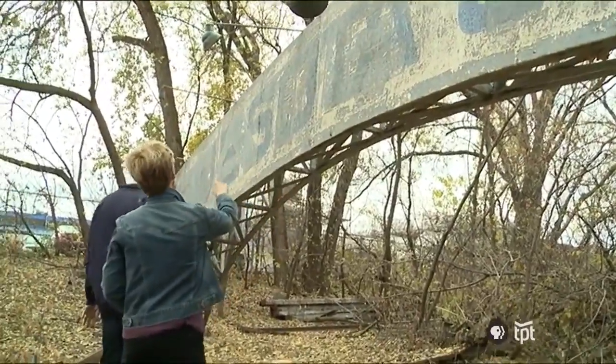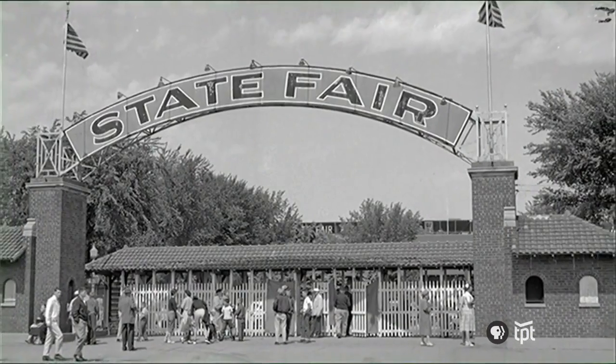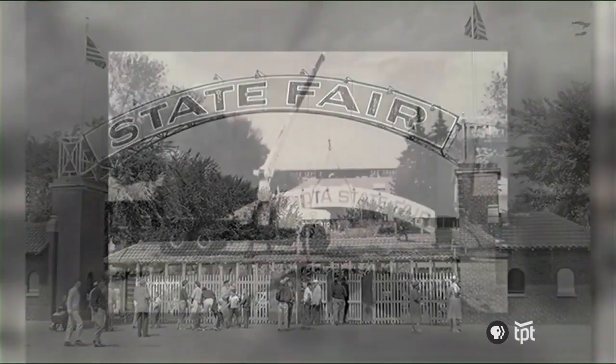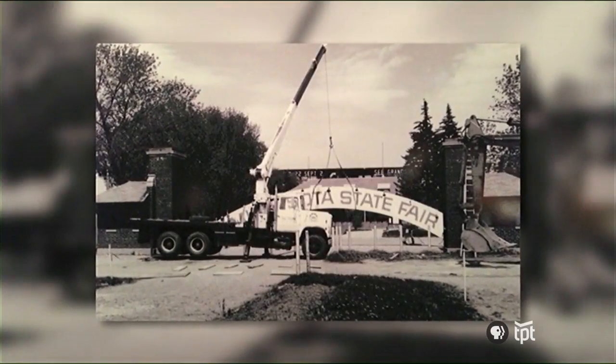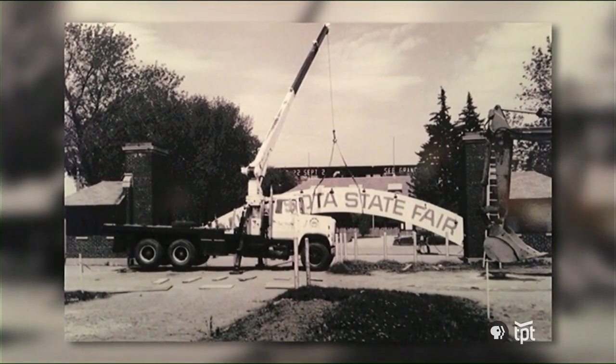You can even see the different lettering that was here at different times. The outer stuff here actually just says State Fair, but then behind that, at one point it said Minnesota State Fair too. You get a look at both of them right there. This is terrific.